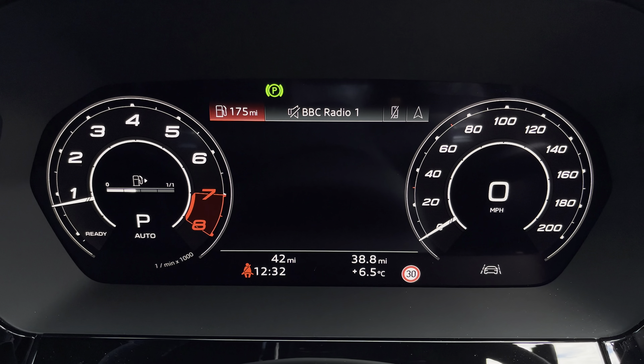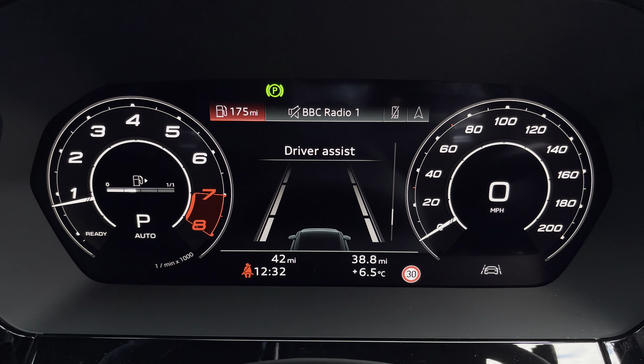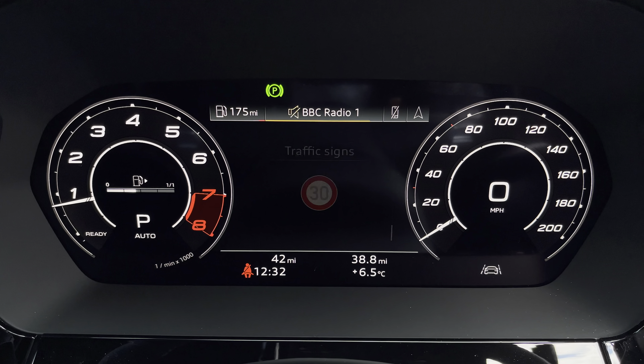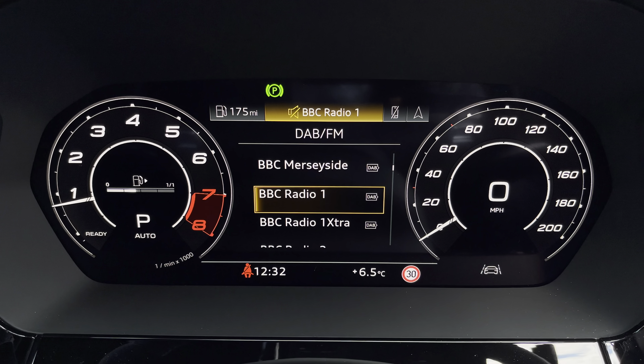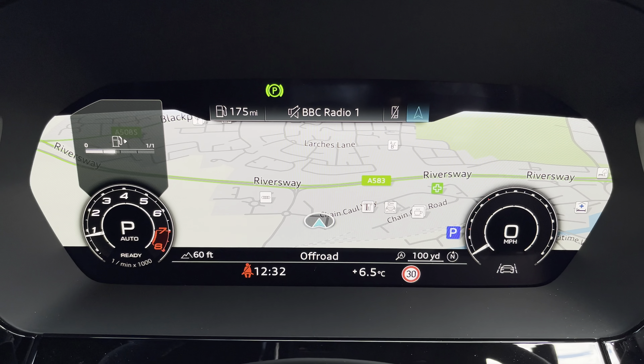Ahead of you, you'll find the 10.25 inch virtual cockpit with various display options including DAB digital radio, telephone connectivity for your connected device, as well as navigation with 3D mapping. You can also click to change the size of those dials.